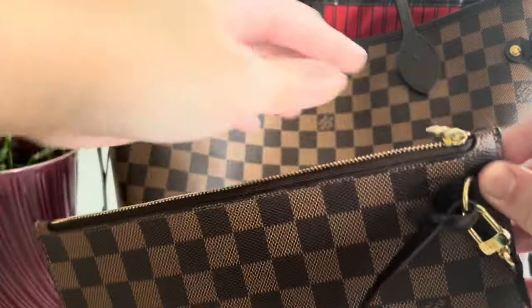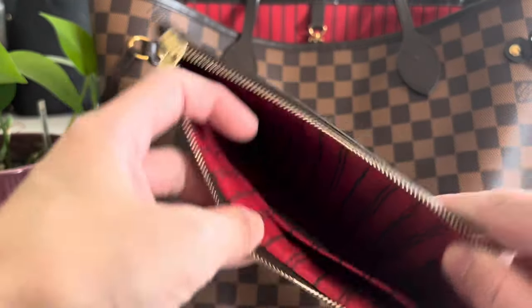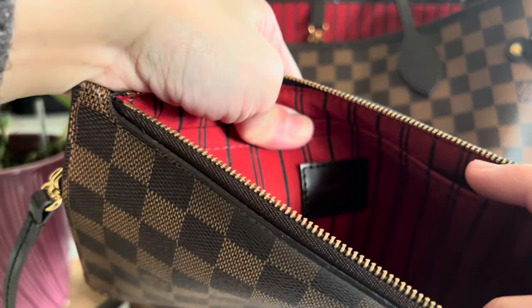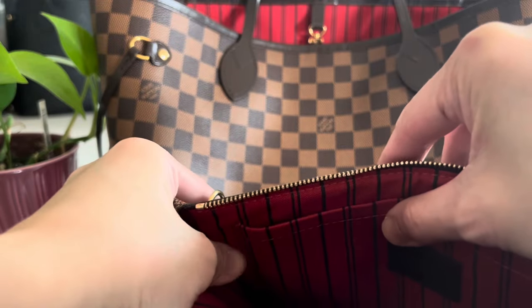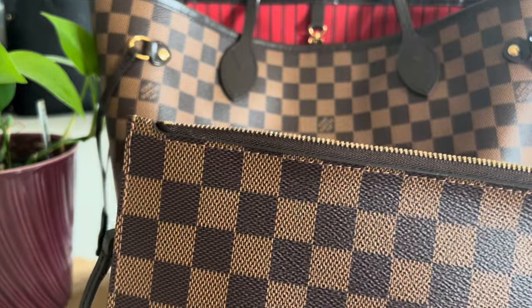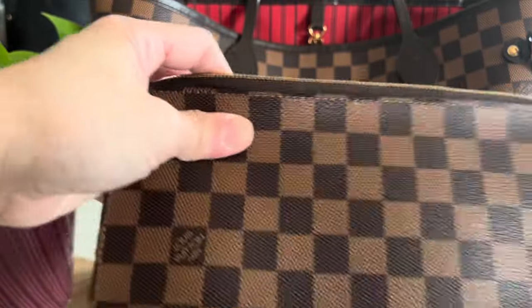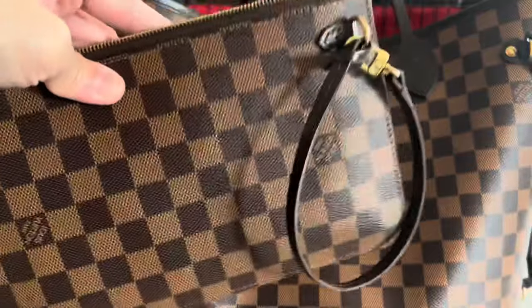The pochette comes with the same red cherry interior canvas lining and has one pocket at the back. This one says 'Louis Vuitton Paris' because it's made in the USA — they used to put a cloth tag if it was USA-made, but now they put a chip. My Neverfull Empreinte now comes with a chip, as they started doing that about two years ago. This pochette is just very practical and easy to use.